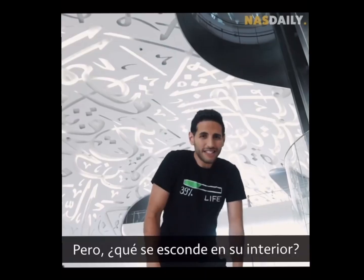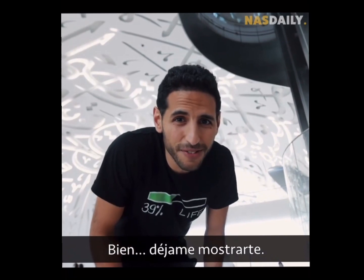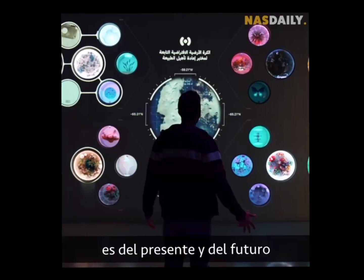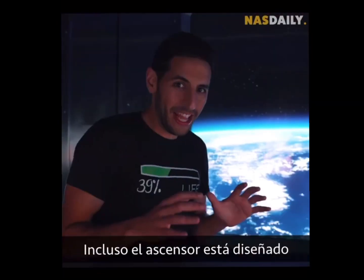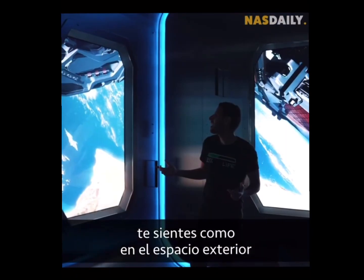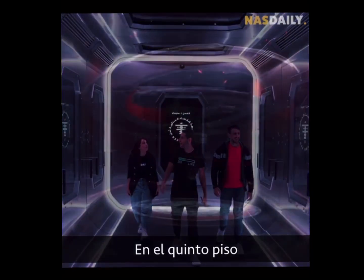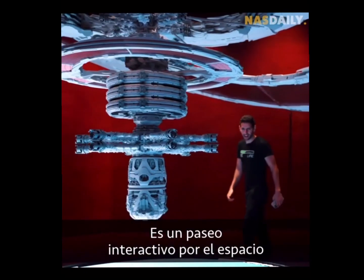Inside is a living museum, which means everything here is from the present and the future, not the past. Even the elevator is designed like a spaceship. On the fifth floor, there is an actual NASA-approved design of a space station — it's an interactive walk-through.